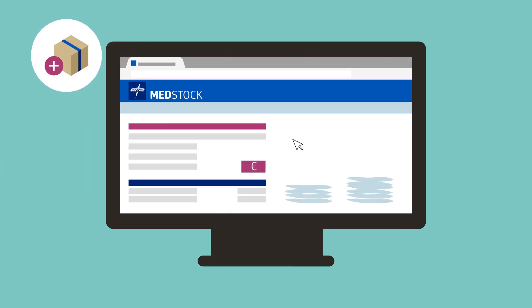Combined with MEDStock, this technology also makes reordering new surgical packs more efficient. You can create automatic replenishment orders in one step, based on actual inventory levels and self-defined reorder points.